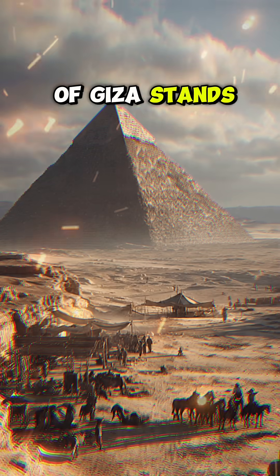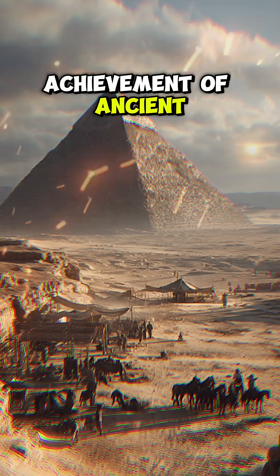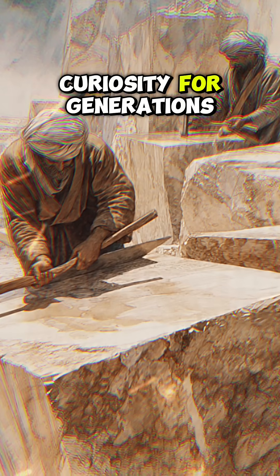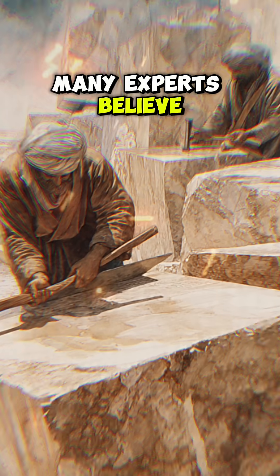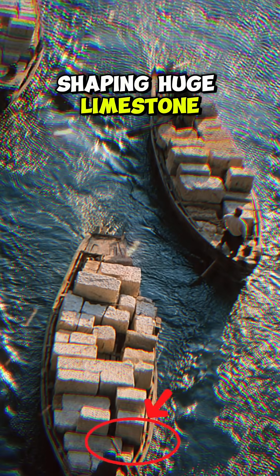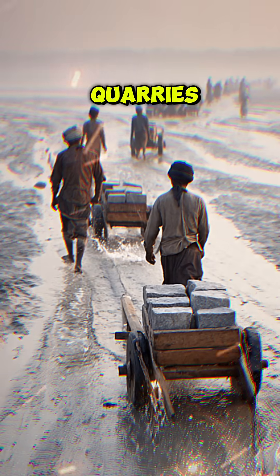The Great Pyramid of Giza stands as the greatest achievement of ancient engineering, and its construction has inspired curiosity for generations. Many experts believe the project began with thousands of skilled workers shaping huge limestone blocks in desert quarries.